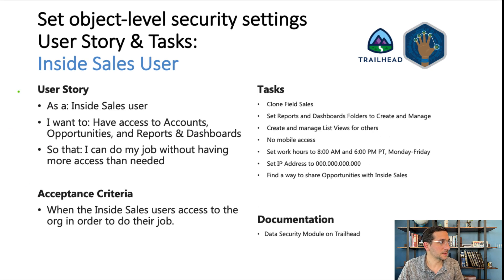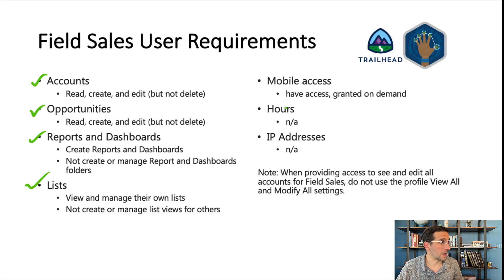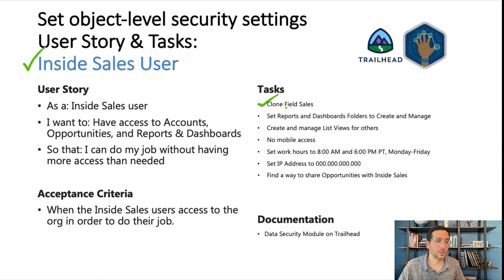The inside sales user is very, very similar. The only thing I added in here is to clone field sales — and that's not much of a hint because I'm not telling you what you're cloning. The best way to do anything is to start with one thing, recognize what's different, clone it, and then just make those differences. That way it's a much more straightforward process instead of starting from scratch each time.